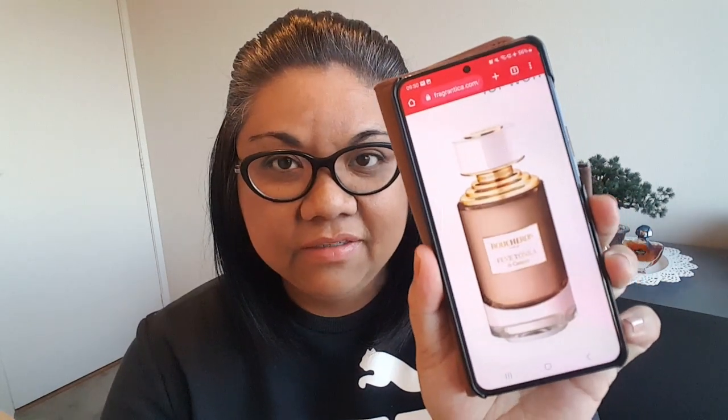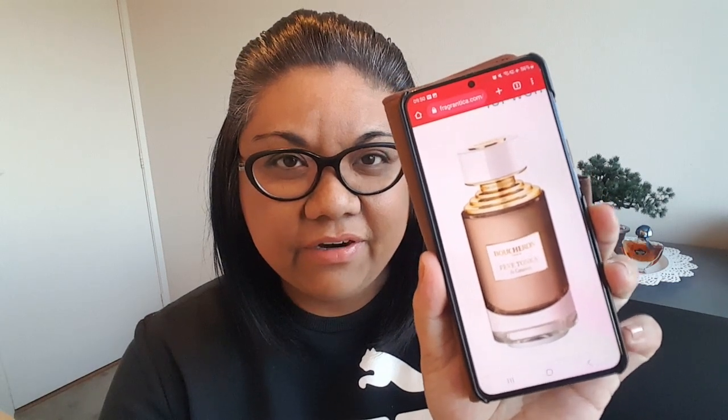Grade four — I love that. I really, really like this a lot. So Fèves Tonka — let me pull up the notes here. First of all, the bottle looks like that. It's part of their exclusive or private collection. The main accords: vanilla, almond, sweet, woody, amber, nutty, warm, spicy, fruity, powdery, and balsamic.